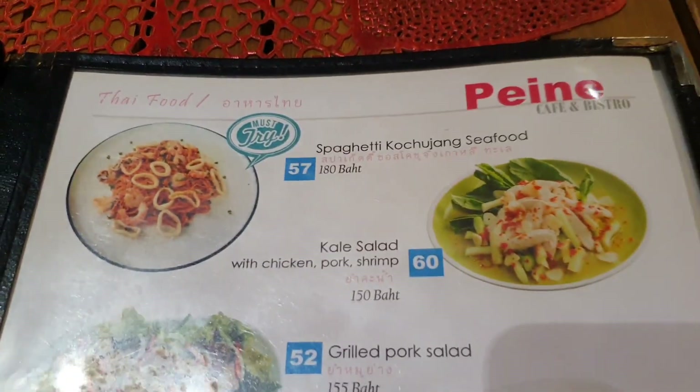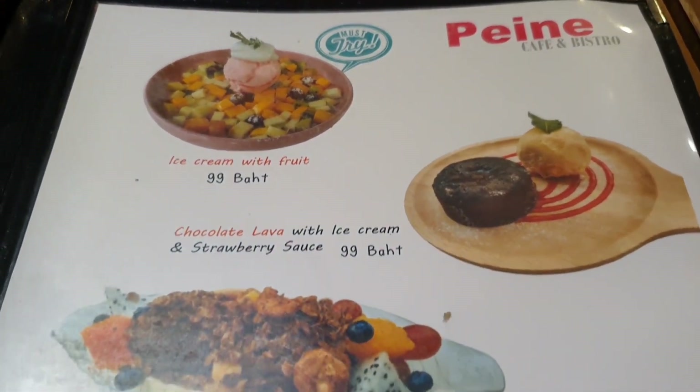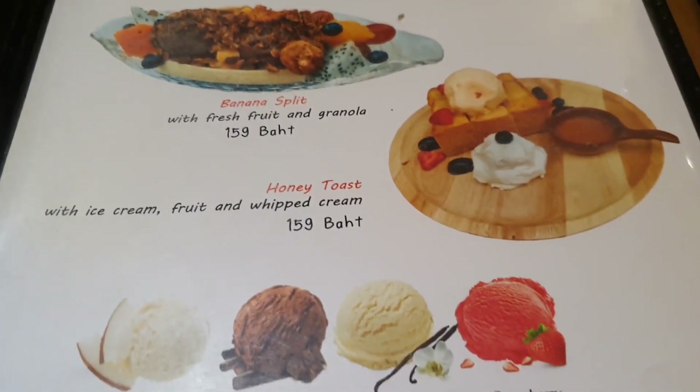And spaghetti, something seafood. Ice cream with fruit, chocolate lava, banana split, honey toast.